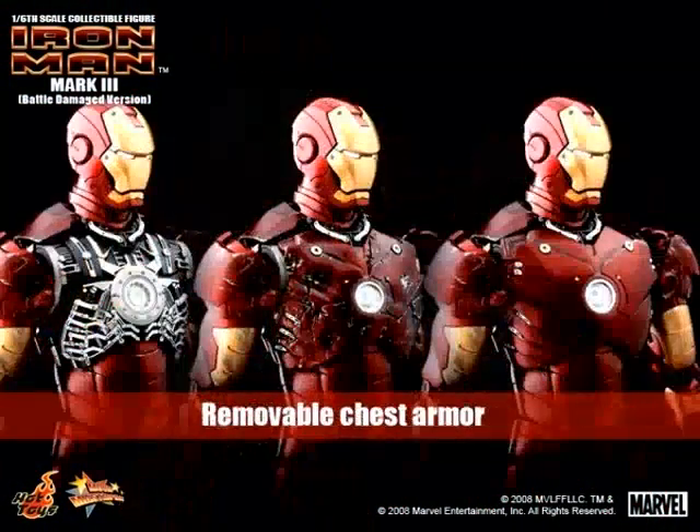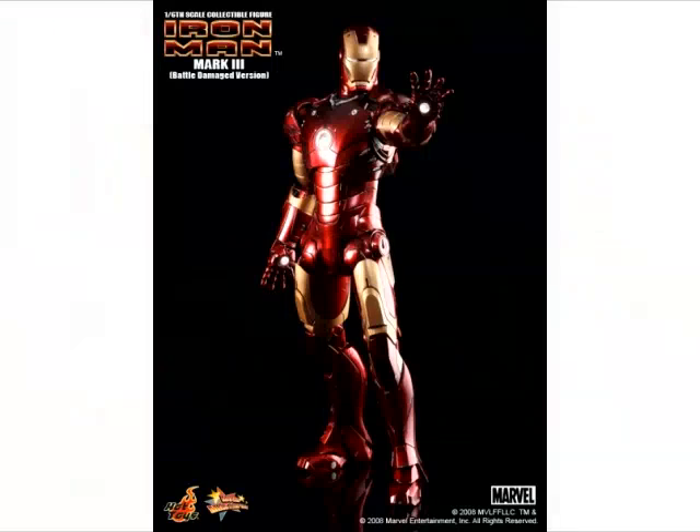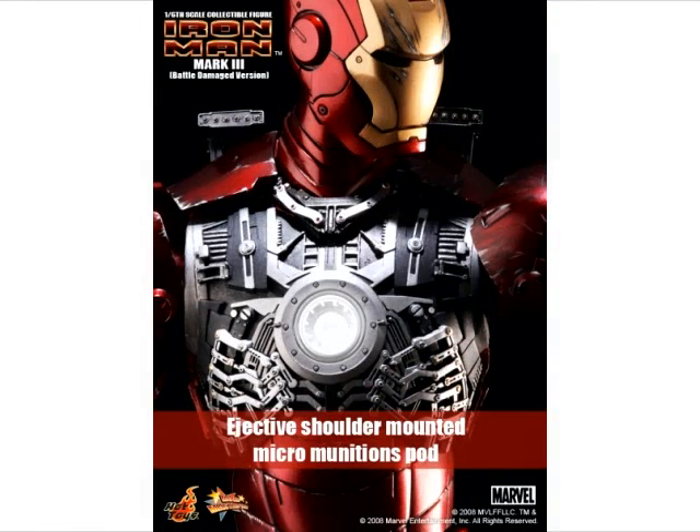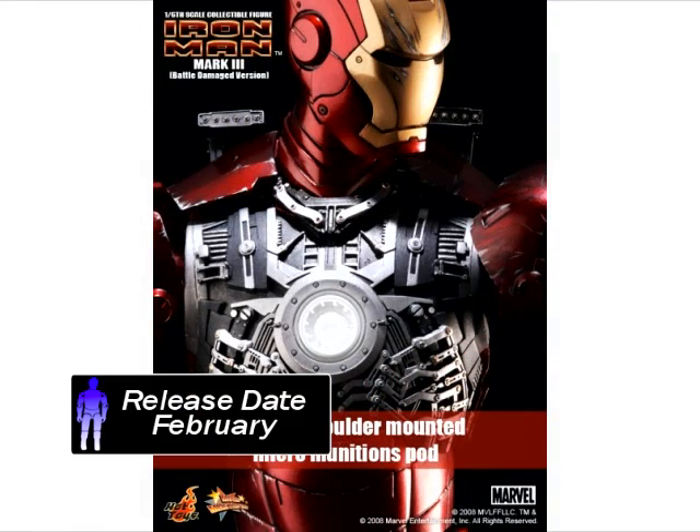Additional features include air flaps, forearm rockets, interchangeable chest plating, interchangeable hands with light-up repulsor palms, alternate heads, and a deluxe figure base. He flies into action this February for $199.99.